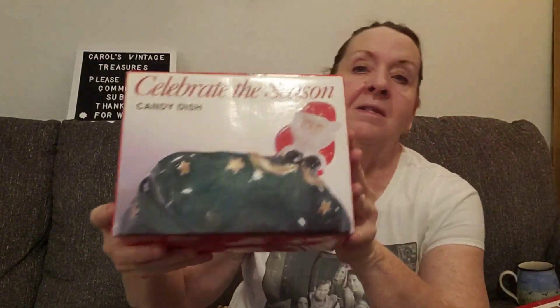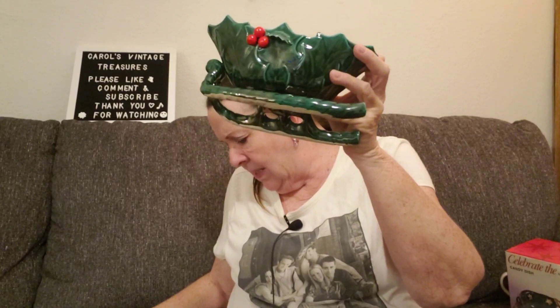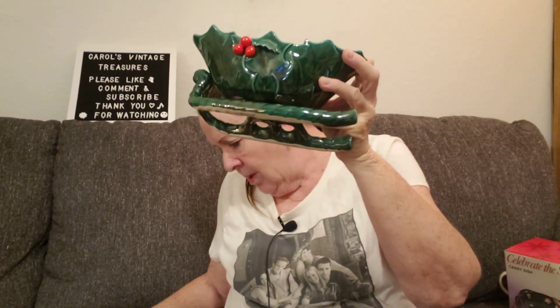This next sale is to the same person — they bought this candy dish, I just listed it not very long ago, and that sold for $19.59. They also bought this — I believe it's Lefton — yeah, it's a Lefton sleigh, and that also sold for $19.59.